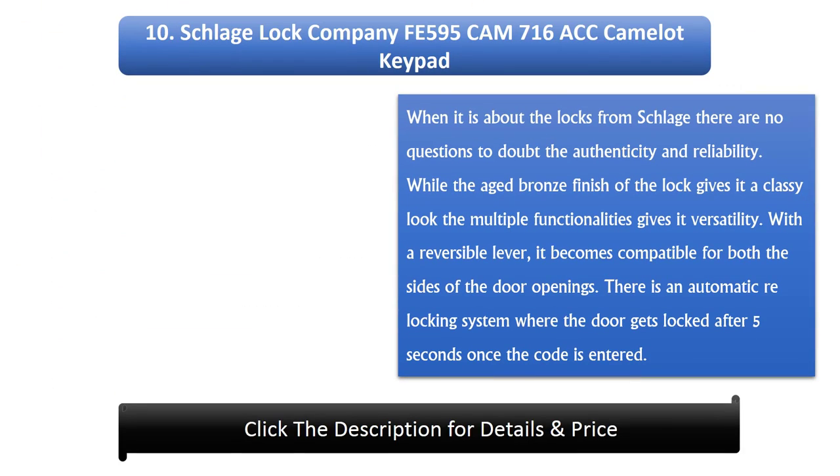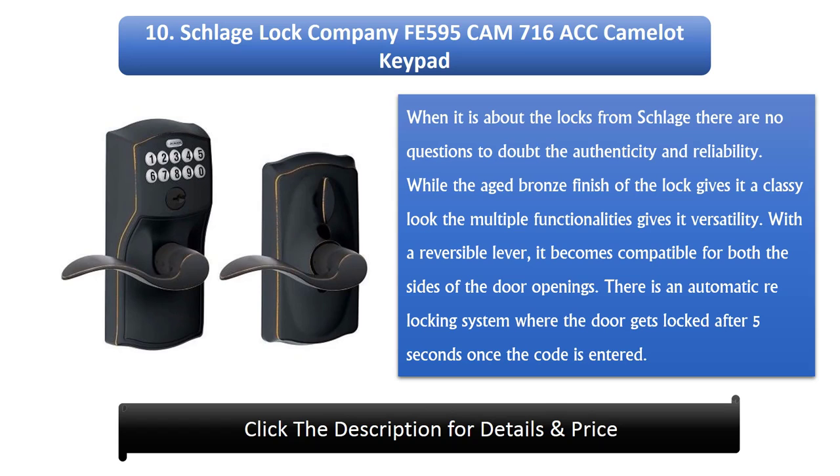Number 10: Schlage Lock Company FE595 Cam 716 ACC Camelot Keypad. When it comes to locks from Schlage, there are no questions about authenticity and reliability. The aged bronze finish gives it a classy look while multiple functionalities provide versatility. With a reversible lever, it is compatible with both sides of door openings. There is an automatic re-locking system where the door locks after 5 seconds once the code is entered.